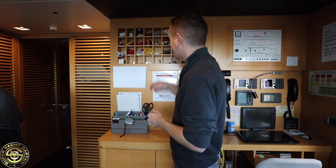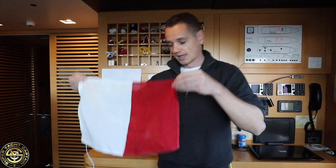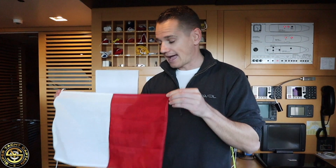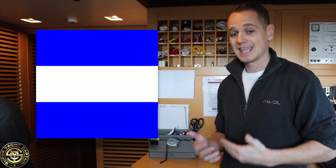We have G, which stands for Golf, which basically means 'I require a pilot.' Then we have code flag Hotel, which means 'I have a pilot on board.' Then we have I for India — India means that I am altering my course to port. Remember, Echo means altering course to starboard, while India means altering course to port.